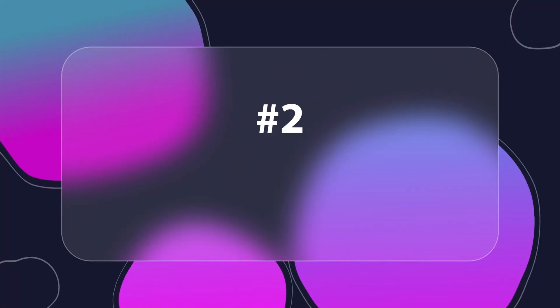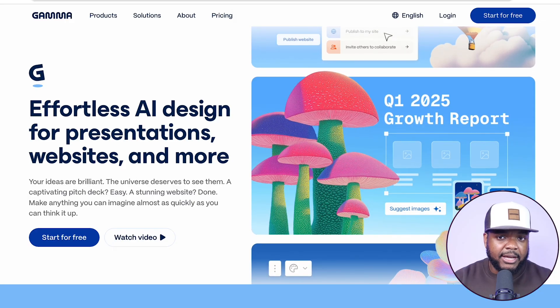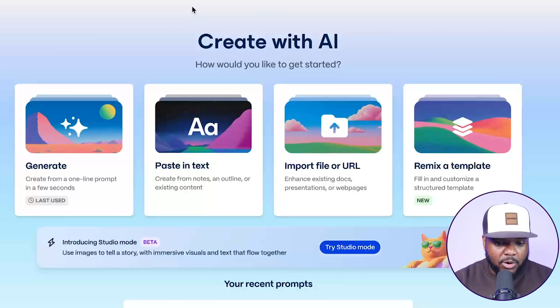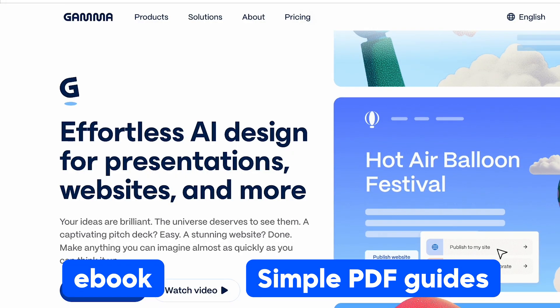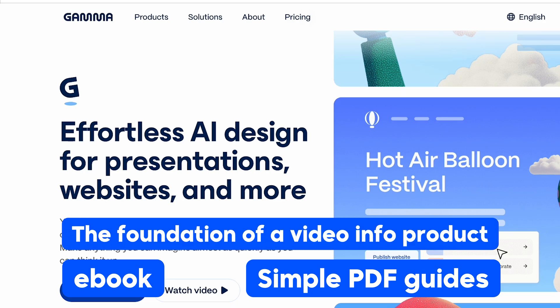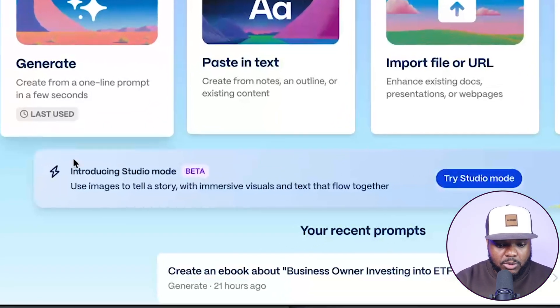Moving on to the second AI tool when it comes to helping you build your first digital product, which is Gamma. Gamma is something I've shown on this channel many times, but just like many AI tools, they're always adding new features to make things more efficient. For those who haven't heard of Gamma, it can help you build an ebook, simple PDF guides, and also the foundation of a video info product. They've added a new feature called Studio Mode.